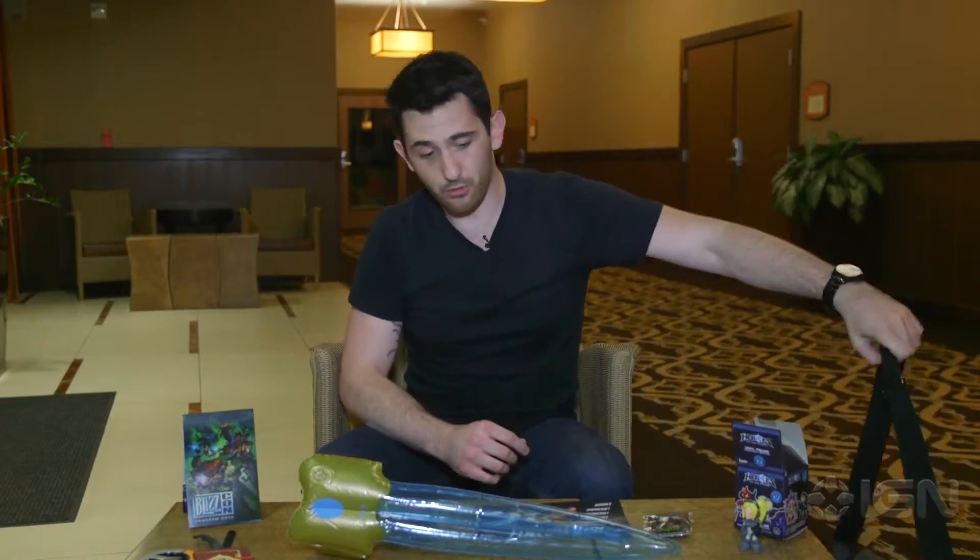Not a bad haul for the price of a BlizzCon ticket. Plus you get access to the convention, which we'll be at, giving you all the latest news, information, hands-on previews, interviews — everything you're looking for for BlizzCon 2015. So for everything Blizzard and more, keep it right here on IGN.